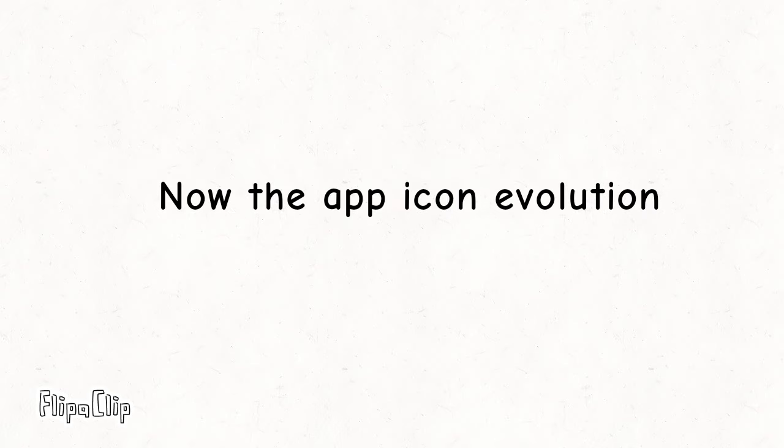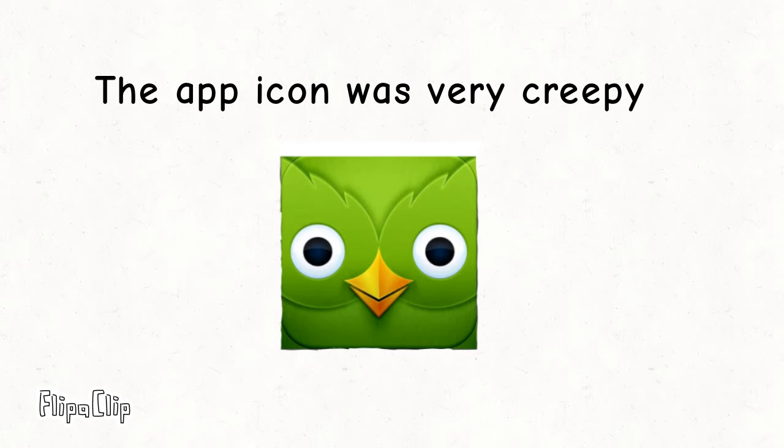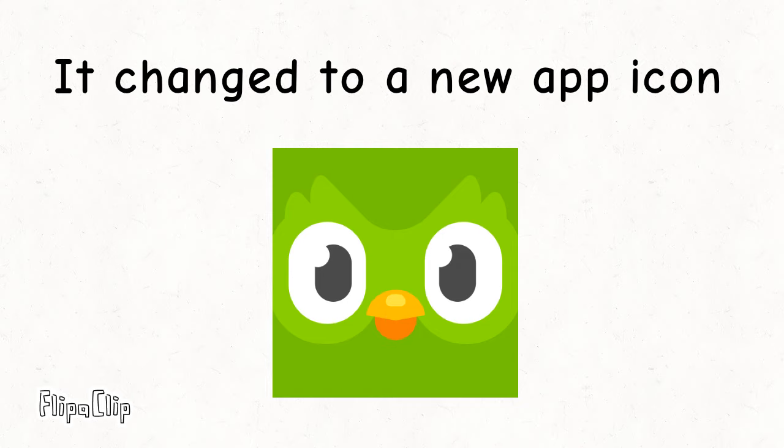Now the app icon evolution. In 2013, the app was dropped and the app icon was very creepy. So in 2013, the app icon was changed to a meme icon — this is what it looked like. In 2019, the app icon was retired and changed to a new app icon.